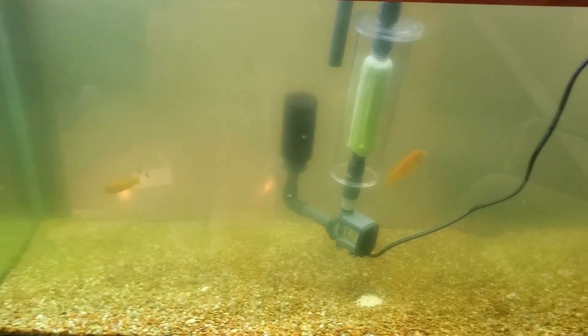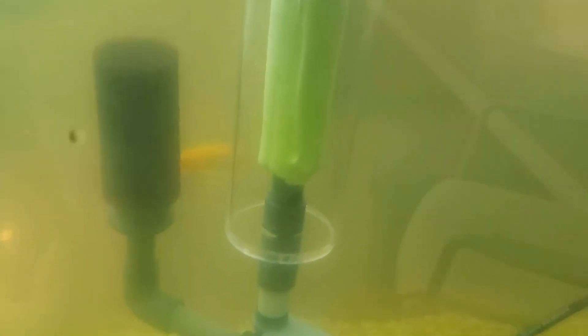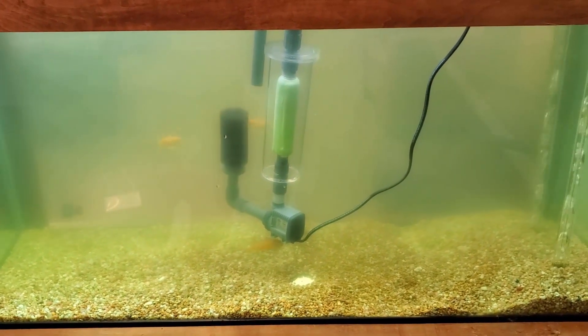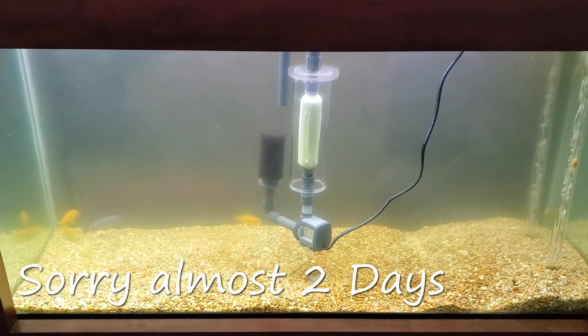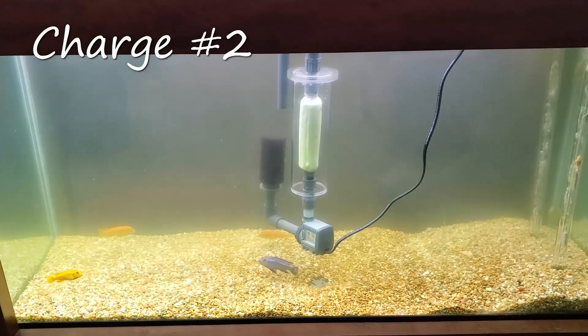Not a serious bloom, but obviously not something they want for their clients. I said don't worry about it — in a couple of days I can easily get this cleared up, and my favorite way of doing that now is with a diatom filter. This is after one charge, and as this progresses you'll see it doesn't take long at all. In fact, by the end of it all it took a little over a day.